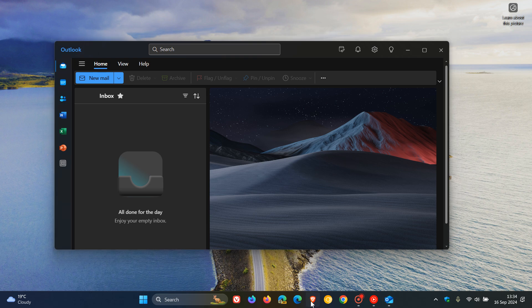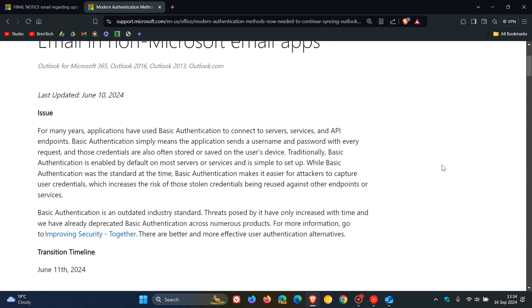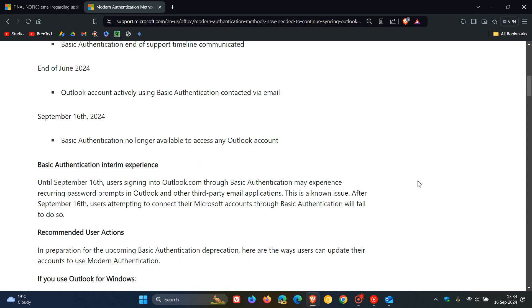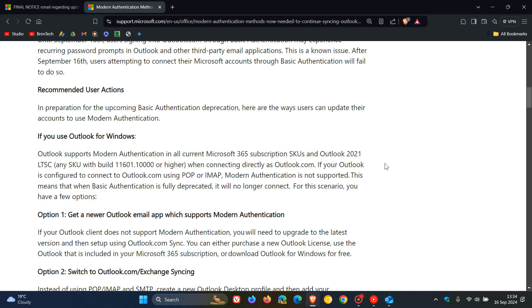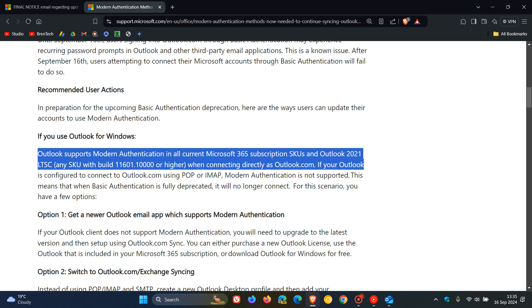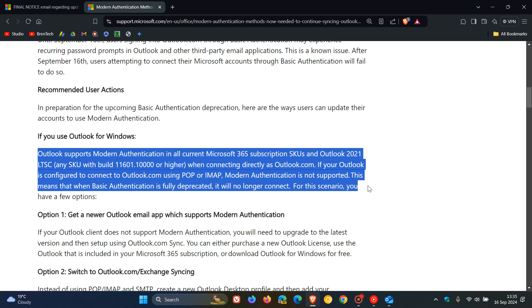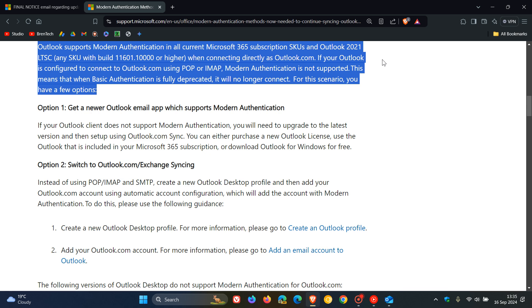Microsoft has given us details regarding modern authentication — which apps it is supported on and the app versions. Scrolling down, Microsoft says: Outlook supports modern authentication in all current Microsoft 365 subscription SKUs and Outlook 2021 LTSC, any SKU with build 11601.10,000 or higher when connecting directly to Outlook.com. If your Outlook is configured to connect to Outlook.com using POP or IMAP, modern authentication is not supported. This means when basic authentication is fully deprecated, it will no longer connect, and for this scenario you have a few options.